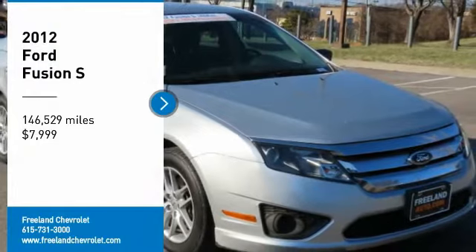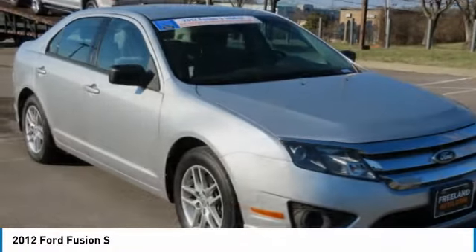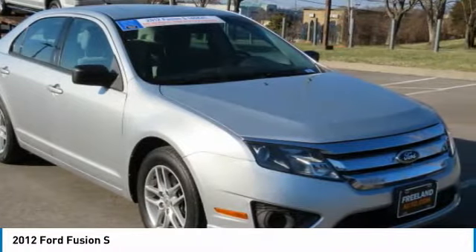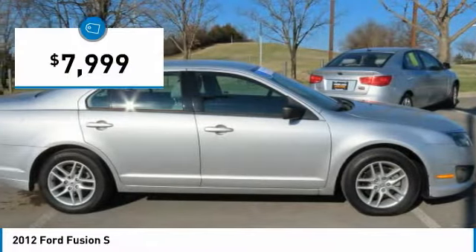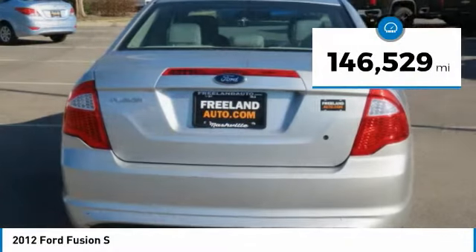Looking for the right vehicle? Check out the 2012 Fusion. You can have both impressive power and great economy in a Fusion, and it is priced below $10,000. This vehicle has less than 150,000 miles.